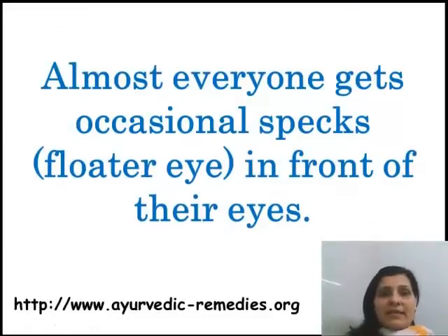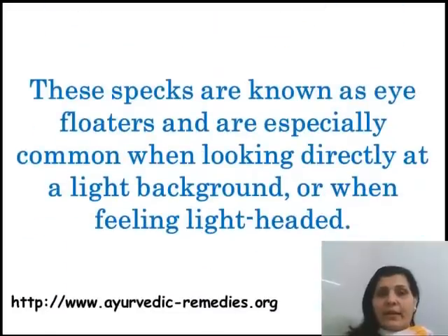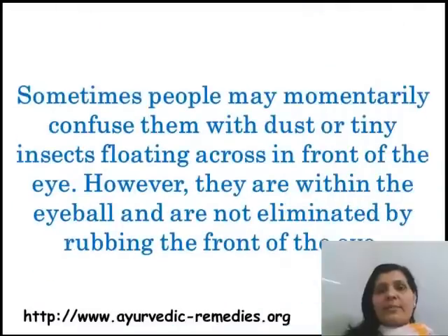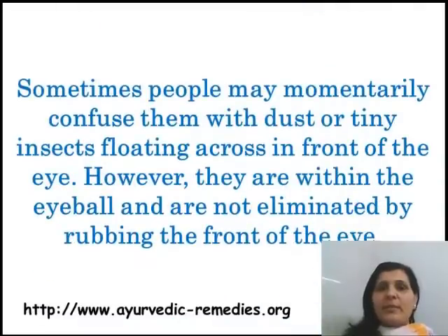Almost everyone gets a case of specs — floater eye. These specs are known as eye floaters and are especially common when looking directly at a light background or when people are lightheaded. Here is a diagram for explaining it. Sometimes people may momentarily confuse them with tiny insects floating across in front of the eye.